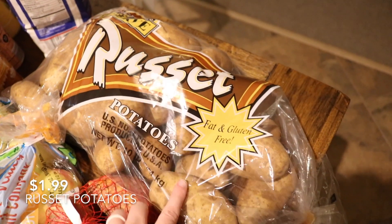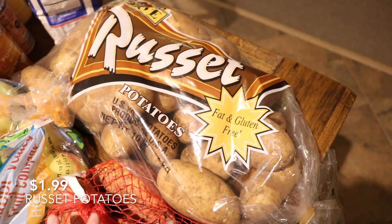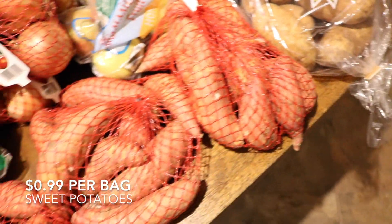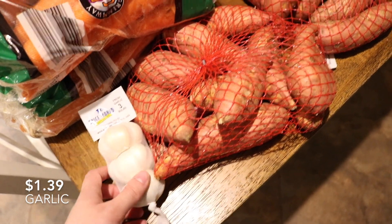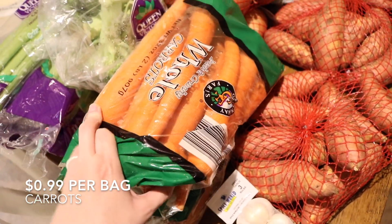Starting with the Aldi stuff — this is a 10-pound bag of russet potatoes. A lot of this is Thanksgiving, especially the Aldi stuff. That's just for the mashed potatoes. Three bags of sweet potatoes and three bulbs of garlic. Then we have three bags of carrots.